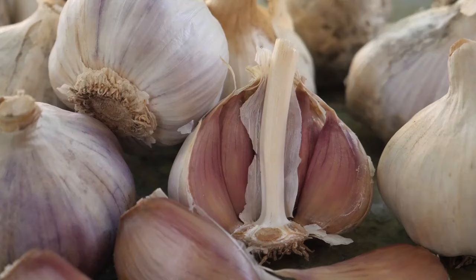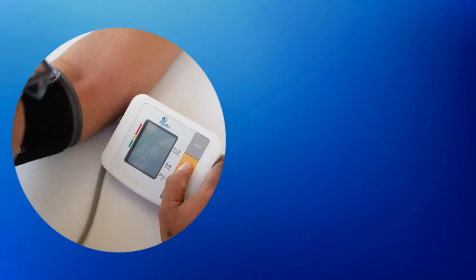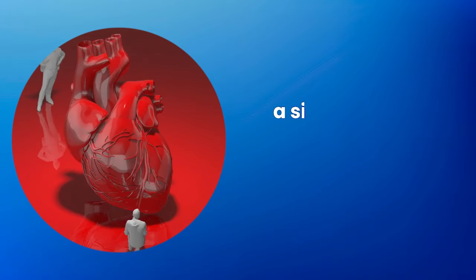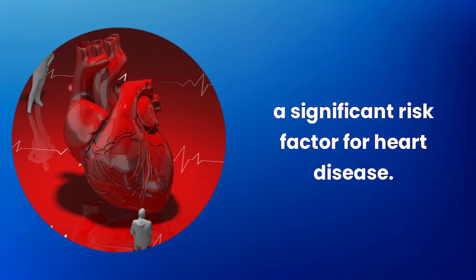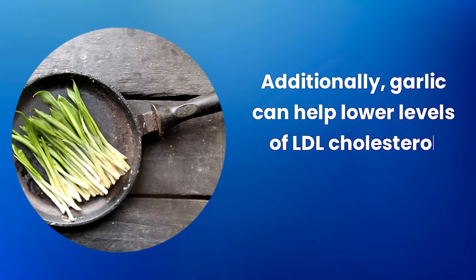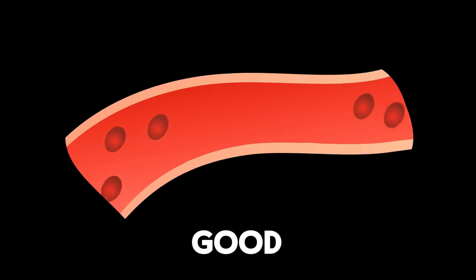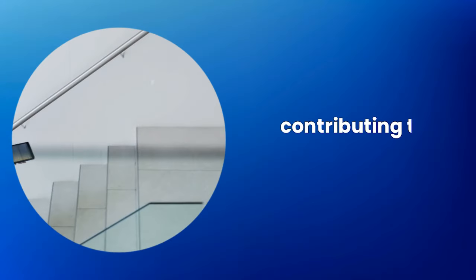Cardiovascular benefits of garlic: garlic is known for its properties that benefit the heart. It helps reduce blood pressure, a significant risk factor for heart disease. Additionally, garlic can help lower levels of LDL cholesterol — the bad cholesterol — and increase HDL, the good cholesterol, contributing to arterial health.